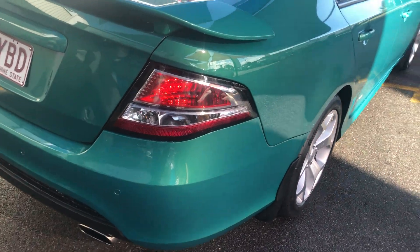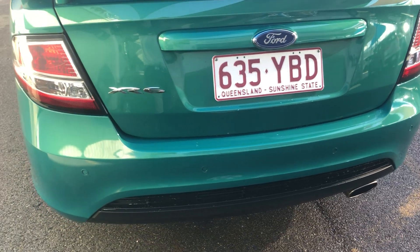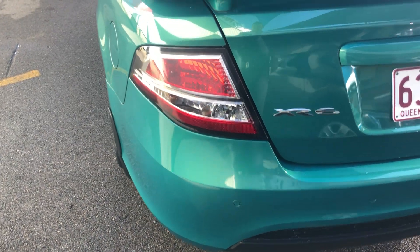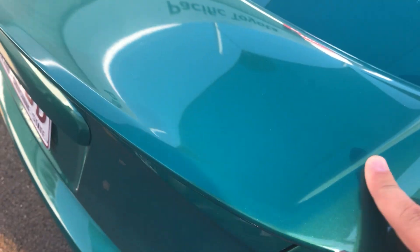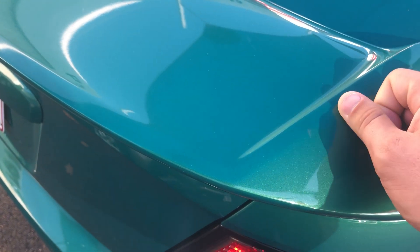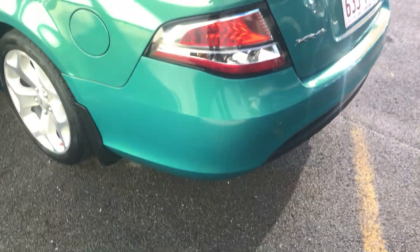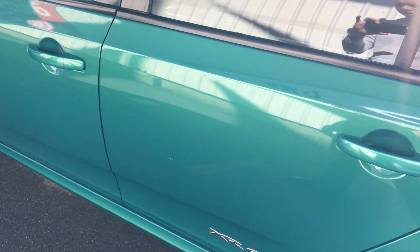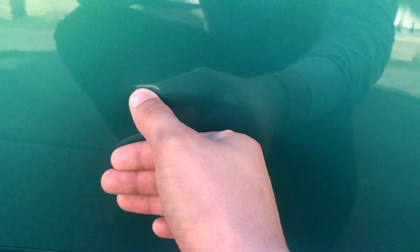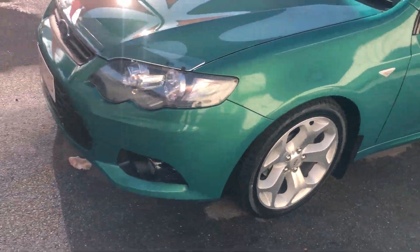We'll go through the rear of the car. There's a slight little mark just on the spoiler here. Down the passenger side, there's a slight mark on the passenger door here and another one just here. Other than that, everything else seems to be in good order down the passenger side, which is fantastic. All in all, the body work is in really good condition, which is great.